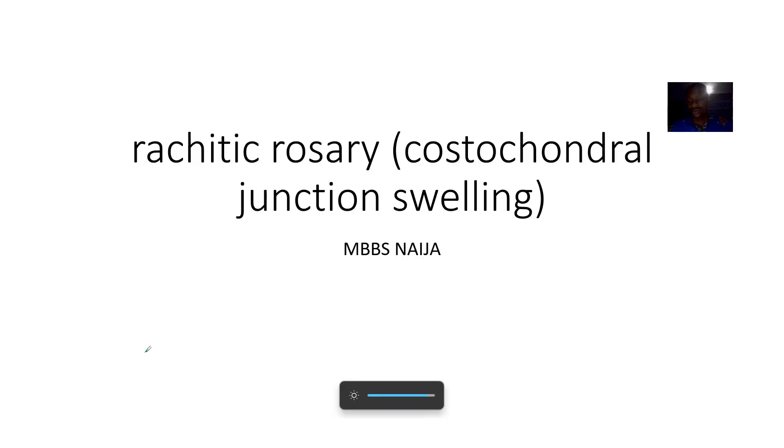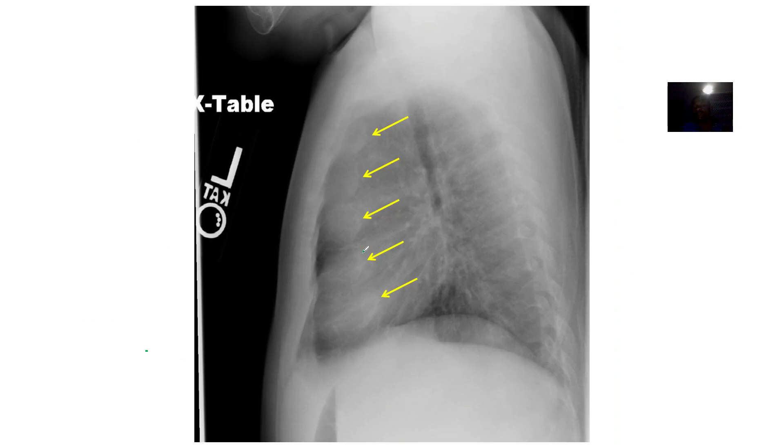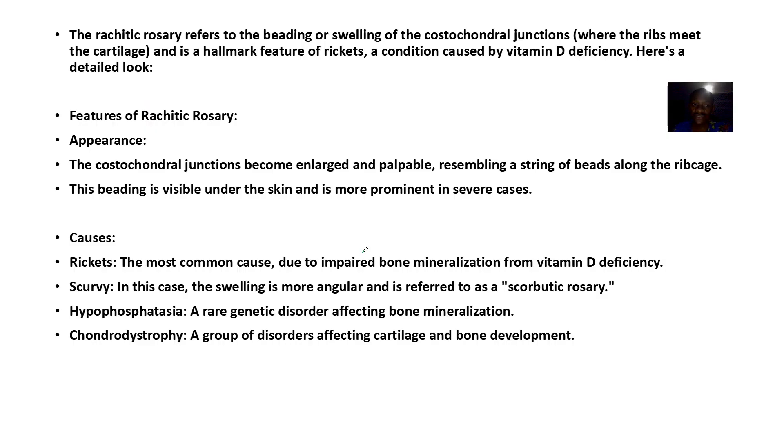Let's quickly look at another concept you could see in a child. This is what is now the rachitic rosary. The rachitic rosary refers to costochondral junction swelling or beading, which you can see here.